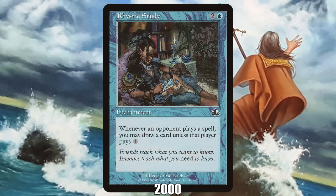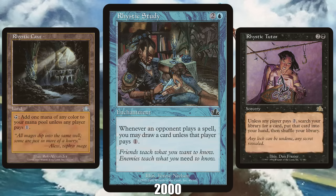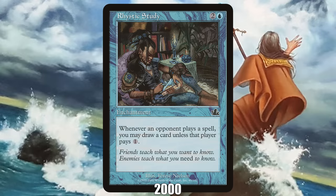2000: Rhystic Study from Prophecy. After the brokenness of Urza's Block and Combo Winter, Wizards intentionally pulled back on the power level of new sets to such an extent that the most important card of 2000 has the honor of being the only common on our list — Rhystic Study. The best of a bunch of Rhystic cards that allowed you to fizzle your opponent's effects by paying some mana, Rhystic Study was fairly useless when it was printed, but it gained a new life with the advent of Commander a decade later, where it quickly emerged as one of the strongest cards in the multiplayer format.